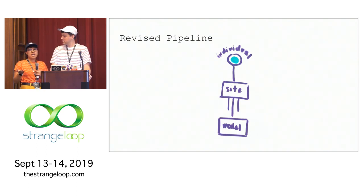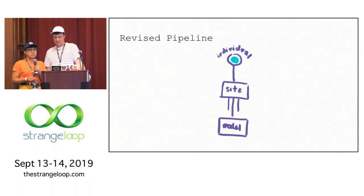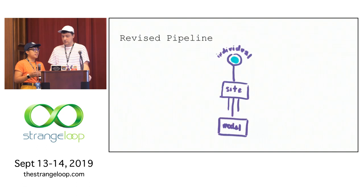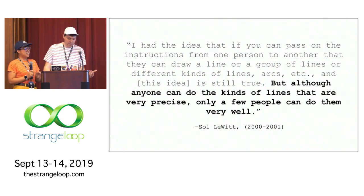Our old pipeline felt like a pipe dream. We didn't even feel comfortable getting our friends to sit down and draw with us, and it didn't feel practical to use something like Mechanical Turk because we also wanted to pay people at least living wage — 25 cents or more per minute — plus training and assessment overhead. Despite this grand vision of human assistance, the human assistance would be just us. But that was actually a really good thing because it allowed us to make more nuanced models. And it turns out Sol had a similar idea: although anybody can do the kinds of lines that are very precise, only a few people can do them well, and training is really important.